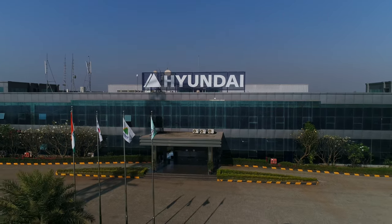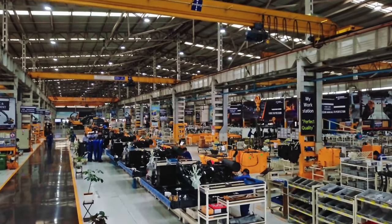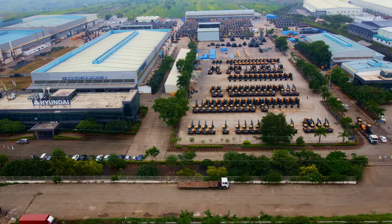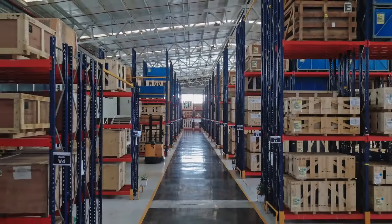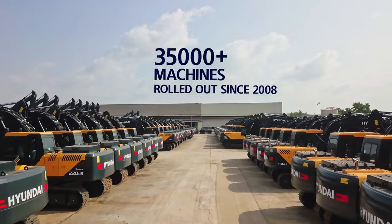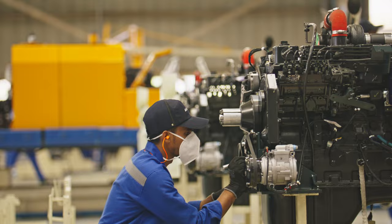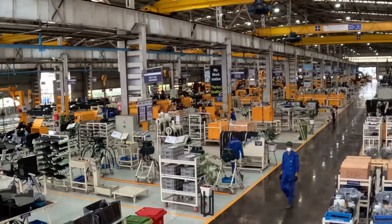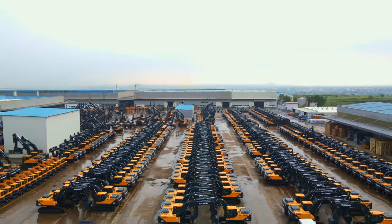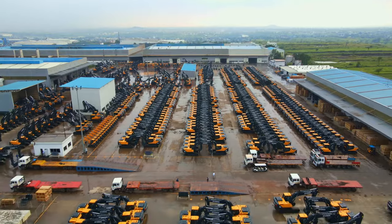Hyundai Construction Equipment India is a subsidiary of Hyundai Construction Equipment South Korea. It started its operations in India in 2008 and swiftly became a trusted manufacturer of world-class construction equipment. By adopting global manufacturing best practices in its Indian factory, Hyundai Construction Equipment India gained the confidence of its customers and became the second largest player in the Indian excavator market.